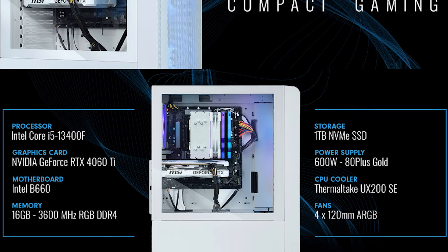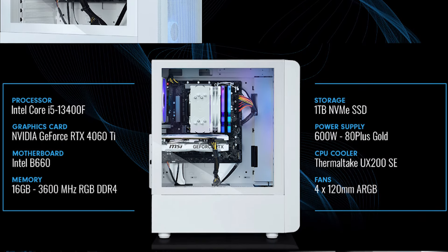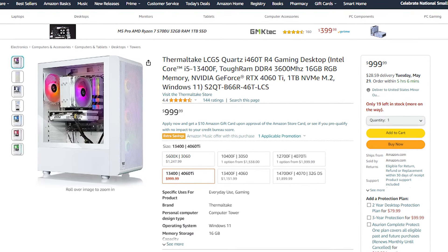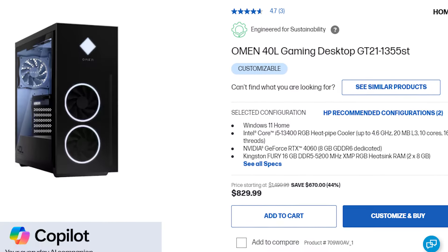The rest of the components for this system are basically the same as the Omen 40L — the only major upgrade is the graphics card to the 4060 Ti. This system is also more upgradeable than the last one, so if you want to open it up and change components over time, this is a better option. You end up paying a premium at a thousand dollars, but in terms of price-to-performance I like the Omen 40L more because it's on a huge discount.